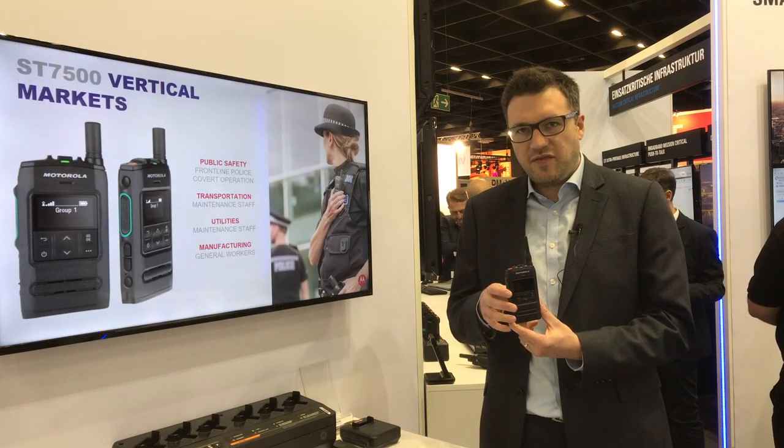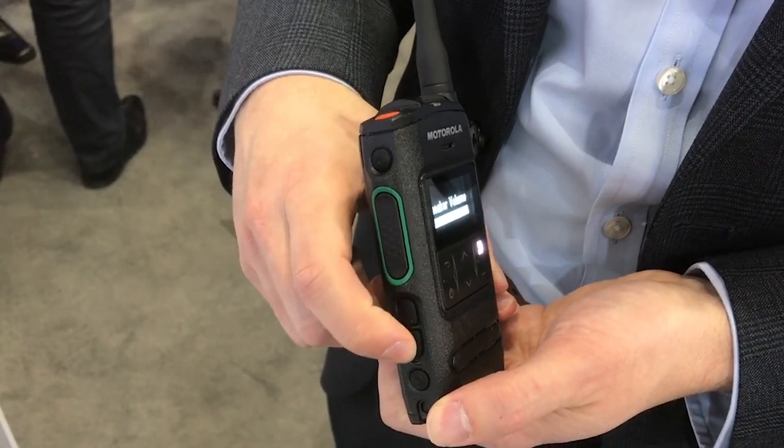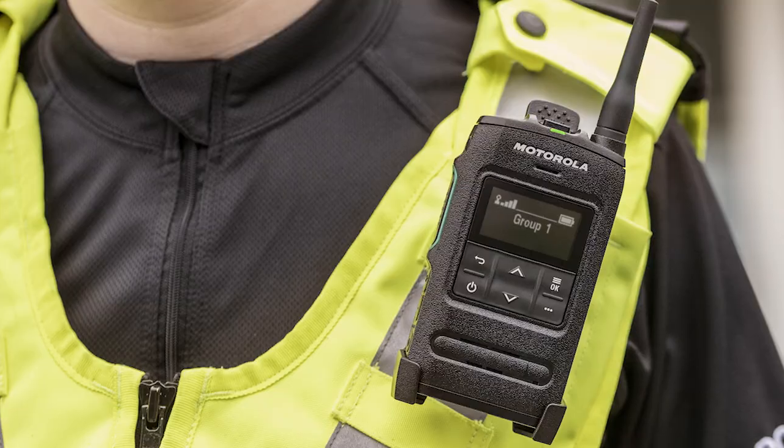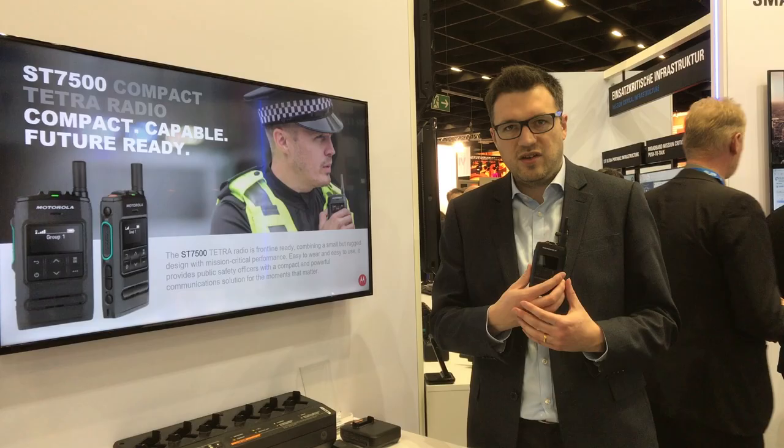It's got a number of neat features as well. It's one of the slimmest radios on the market today — only 22mm thick and weighs less than 200 grams. That means if you're wearing it on your person all day, it's going to be really comfortable, lightweight, and easy for you to wear.